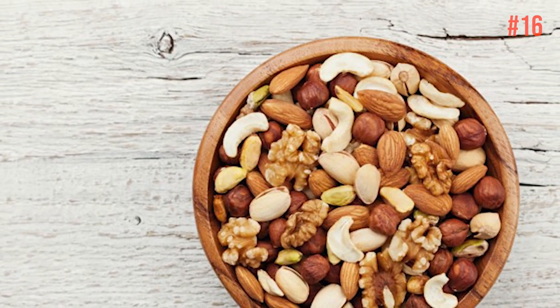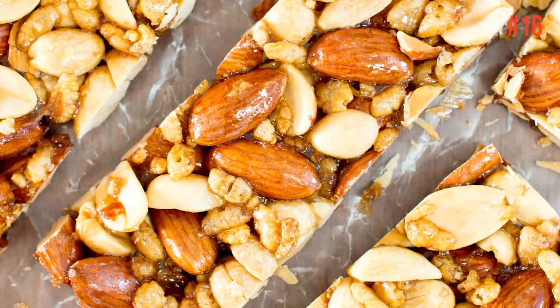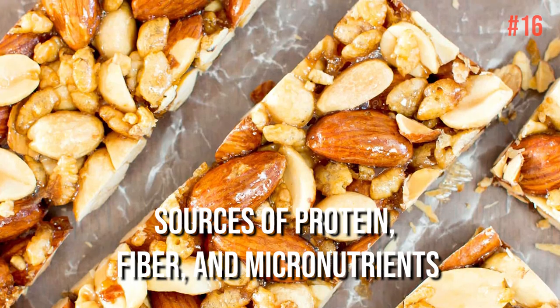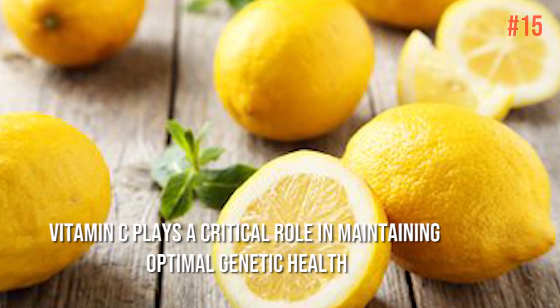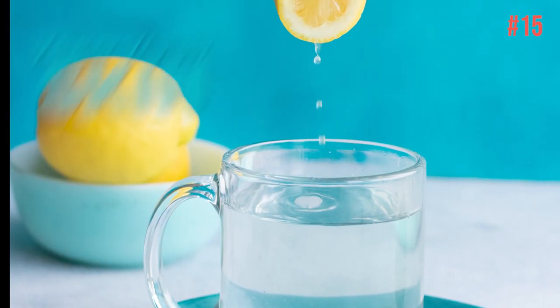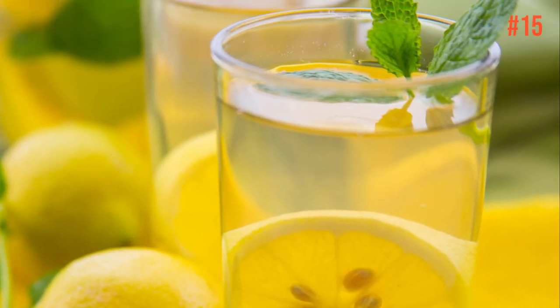Number 16: Nuts. No matter which nut you choose, they're all anti-aging heroes, thanks to their cholesterol-lowering and anti-inflammatory effects. Aim for 1 to 2 ounces each day, as they're also fantastic sources of protein, fiber, and micronutrients. Number 15: Lemon and Lime Juice. Vitamin C plays a critical role in maintaining optimal genetic health, and it's a crucial way to keep your skin looking brighter and younger. Scientists found that women who consumed greater amounts of it had smoother skin and fewer wrinkles.